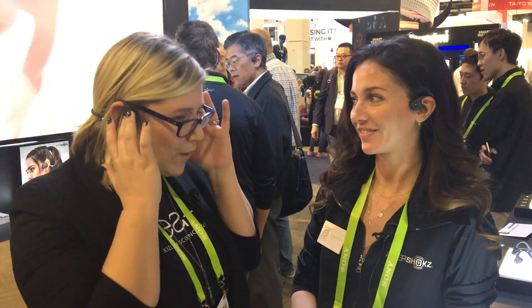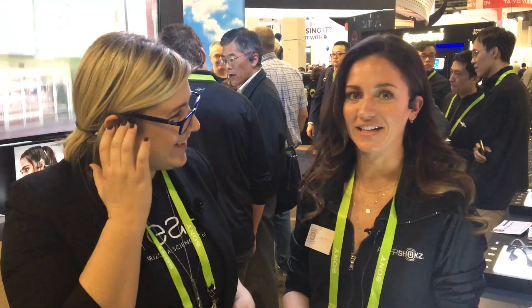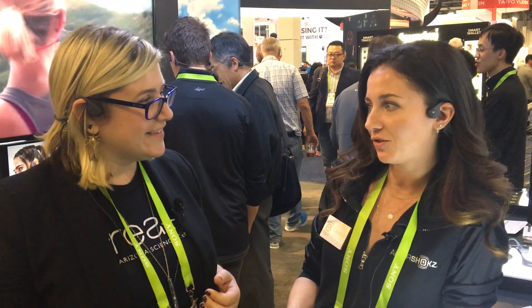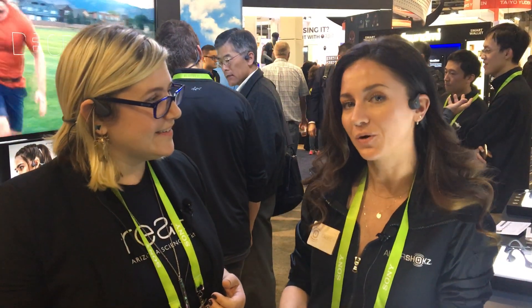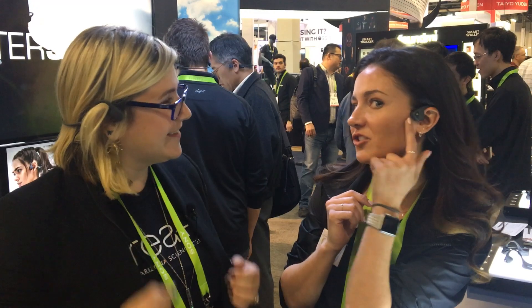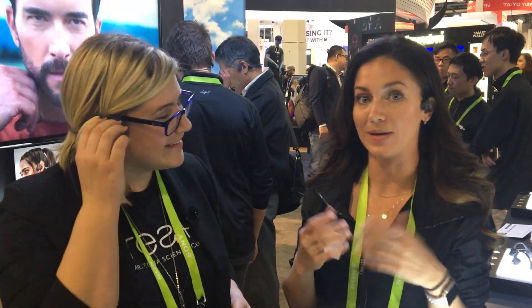Can you talk a little bit about what it is and what makes it different? So this is our newest product, it's called Trekz Air. It is a Bluetooth headphone but it uses bone conduction technology, which means it doesn't go inside your ears. As you can see, we have it sitting on our cheekbones in front of our ears, and the benefit is that you can listen to your music but also enjoy your surroundings.